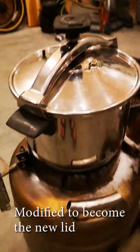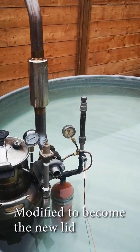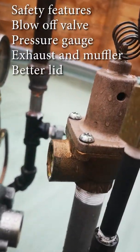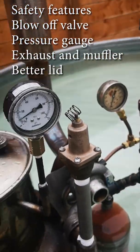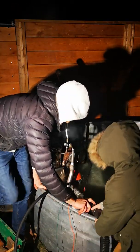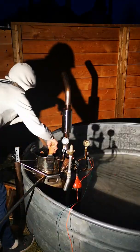Eventually, I found this pressure cooker from a thrift store and rebuilt it. I added a bunch of safety features, including a blow-off valve from a water tank, an exhaust, as well as a pressure gauge. I spent a lot of my free time in the winter fine-tuning the machine and getting it to work perfectly.